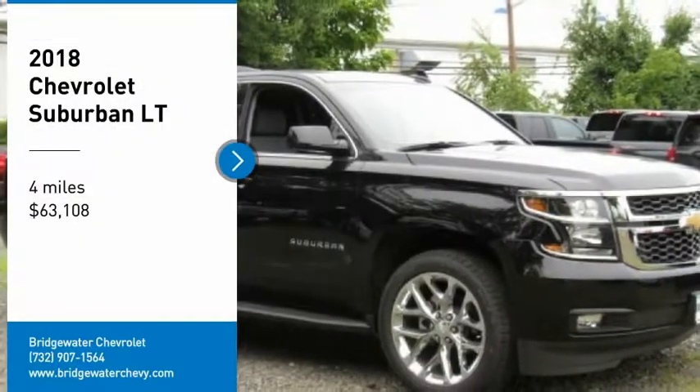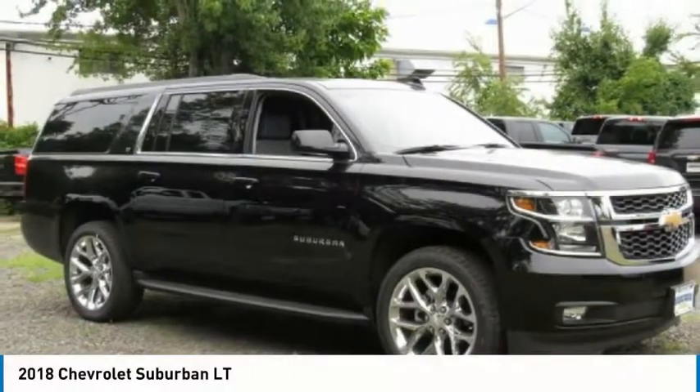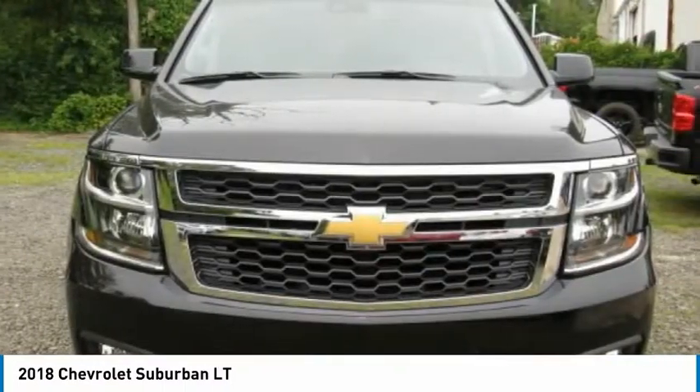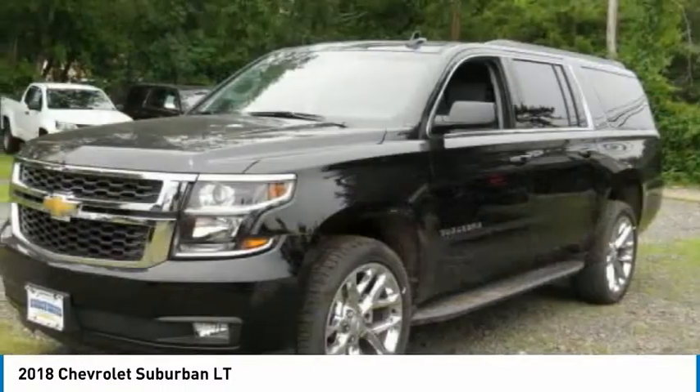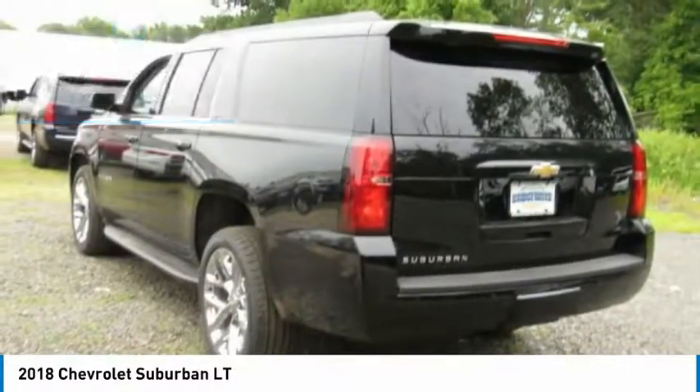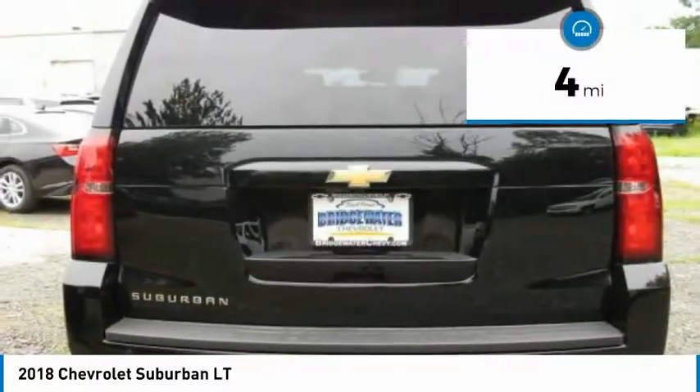Take a ride in the 2018 Suburban. The Suburban excels at towing heavy trailers, hauling loads of people and gear, and enduring hard use and rugged terrain, and is priced below $65,000. This vehicle has less than 100 miles.